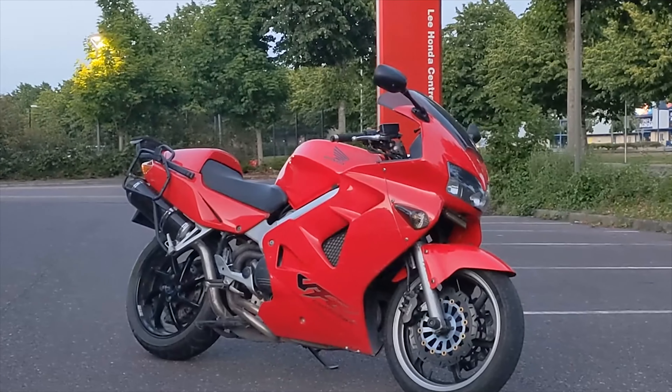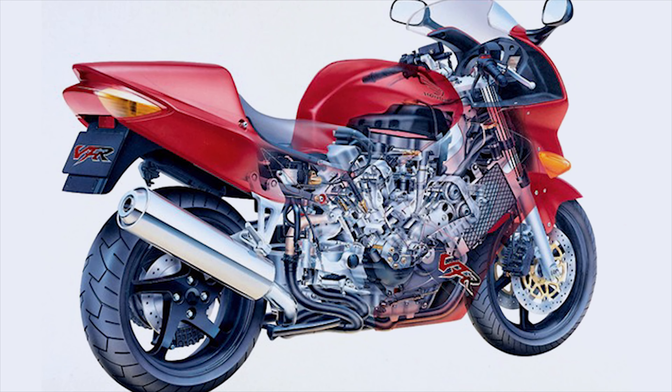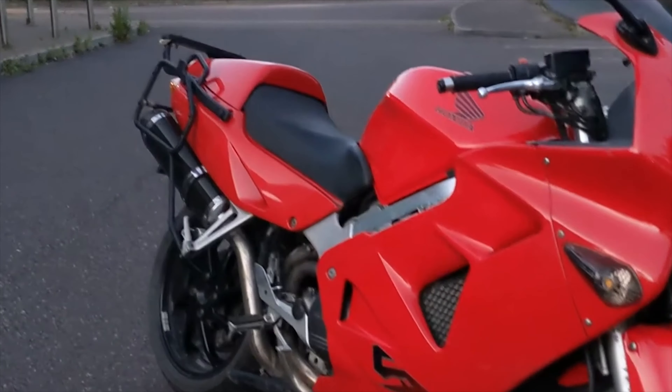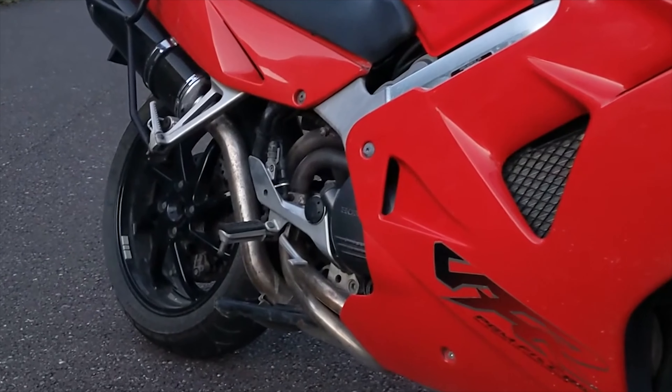In 1998, Honda would release its 5th generation VFR 800, also known as the RC46. It may be a completely different bike, but hear me out.